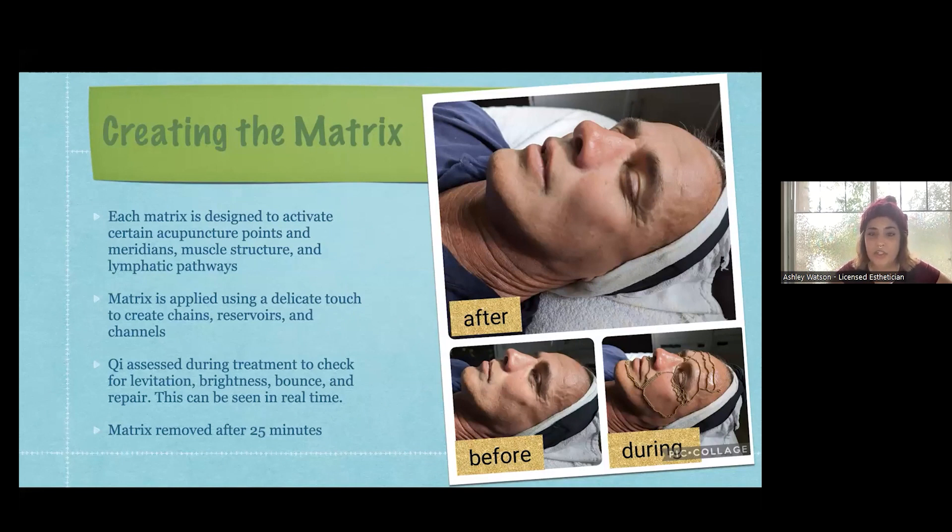Qi is assessed during the treatment to check for levitation - the fluids in the skin are attracted to the micro magnets and we can see that happening during the treatment, so I test it as we go. The brightness, the bounce, and the repair of the skin all change in 25 minutes, and we take it off after that 25 minutes.